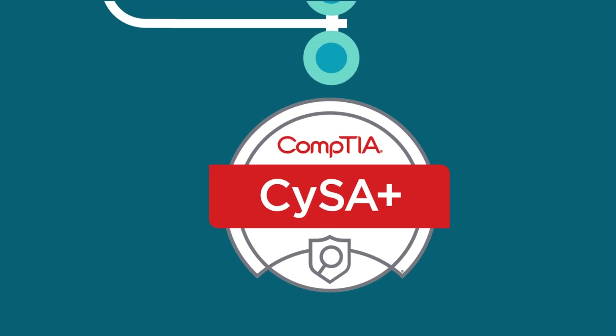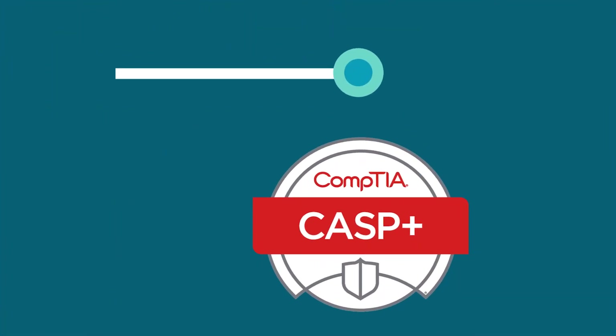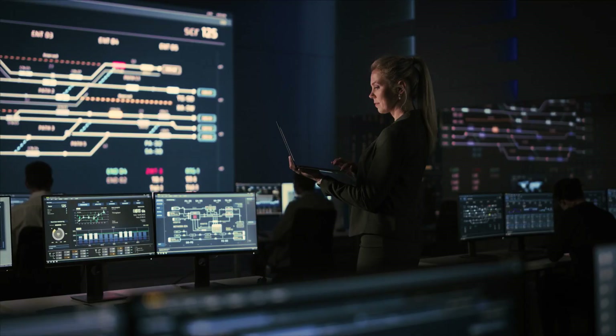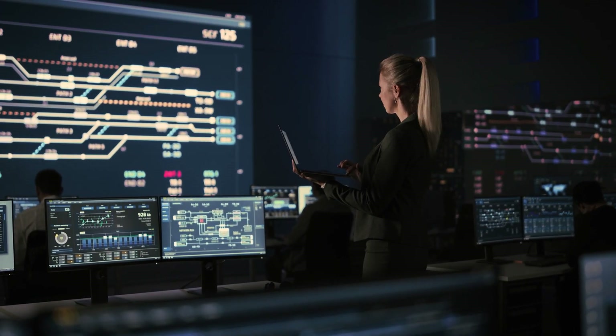Follow this pathway and we'll guide you through the real skills and knowledge you need to get the job done, get promoted, and make a difference in the cybersecurity landscape. Not to mention, you'll also make some good money along the way. Here we go.